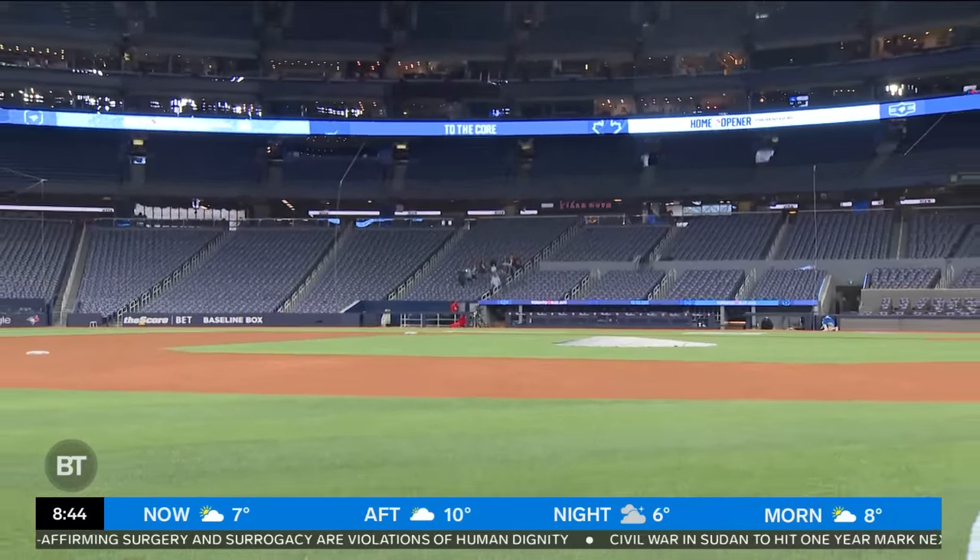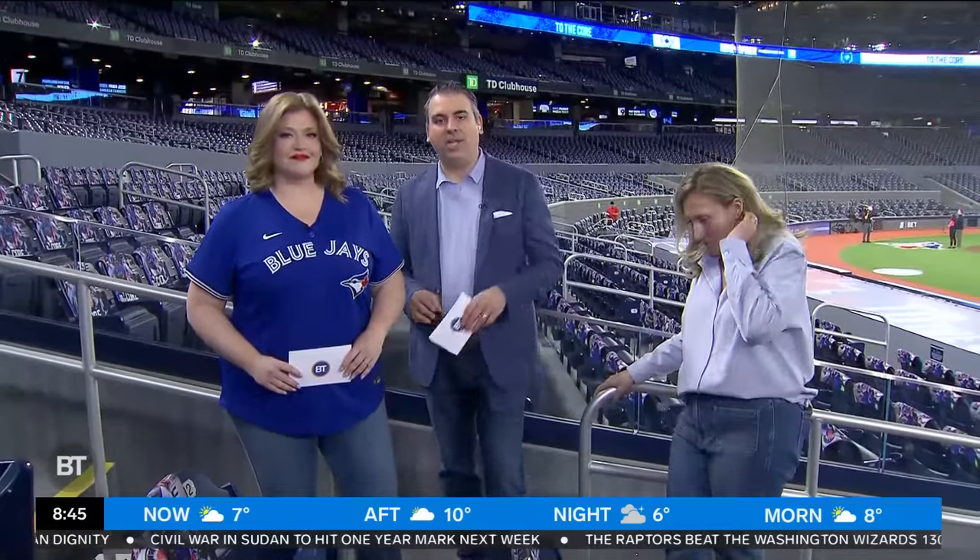Welcome back to BT Live at Rogers Centre. Meredith Shaw sits exterior here with you. Happy Jays home opener to you and yours. Seattle and the Jays live on Sportsnet tonight — coverage begins at 6 p.m. Eastern. So the Jays are back in town and everyone's excited to see how the team's going to do.